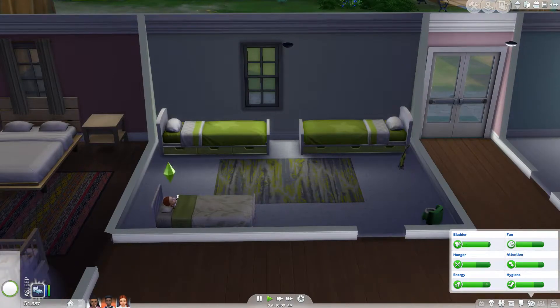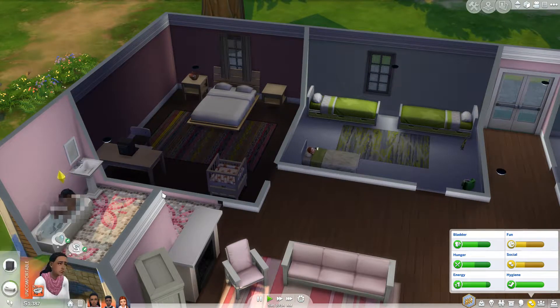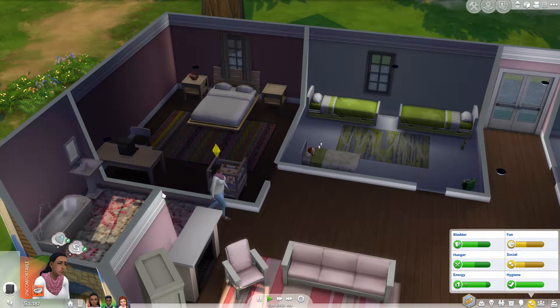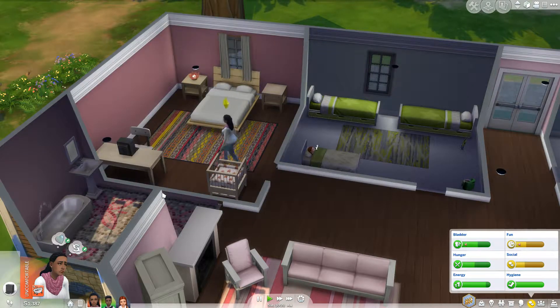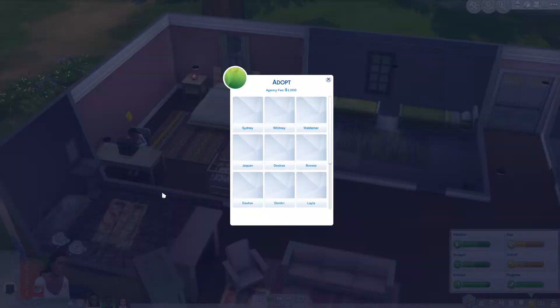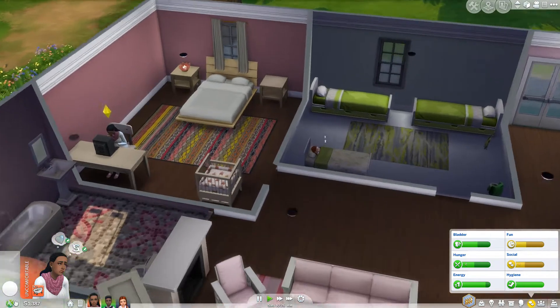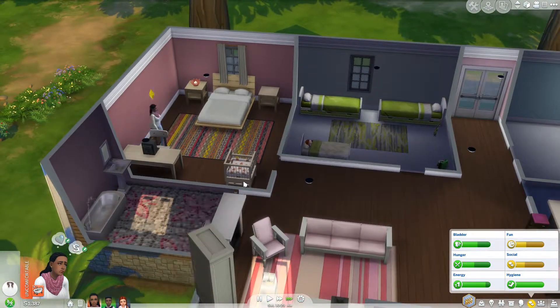One to four. How come I'm never prepared for anything? I don't understand. Random number generator, one to four. Three. So we get Waldemar. Oh boy. Why can't we have like a normal name sim? I don't understand. So we're going to go adopt Waldemar.